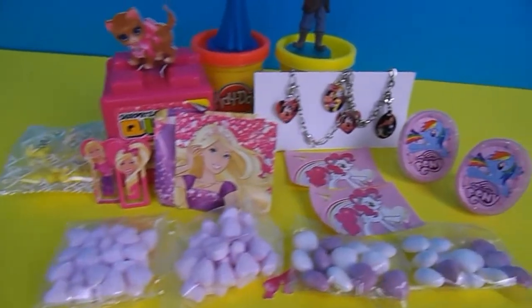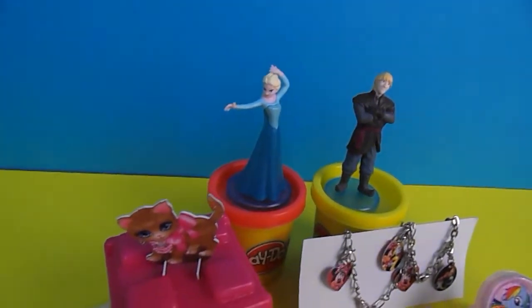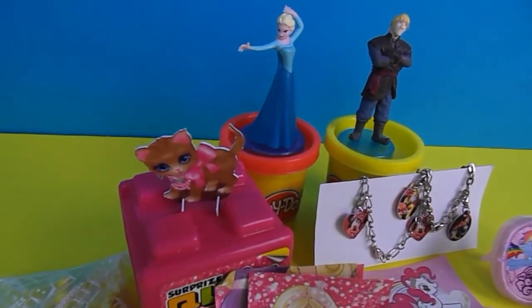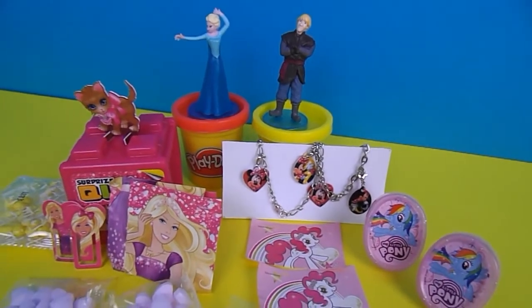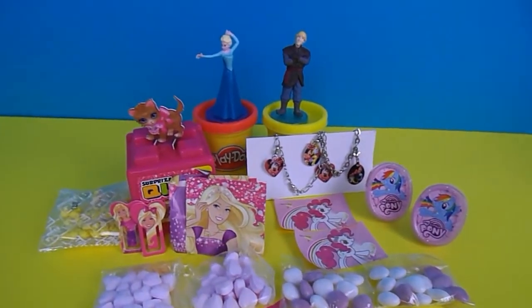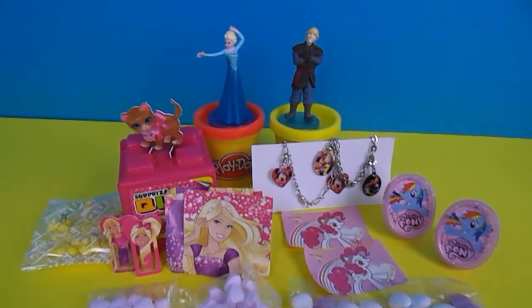What was your favourite thing you saw today? Who's your favourite character that I opened today? Let me know in the comments below. If you'd like to watch more of Kindy Kids TV, please press that big red subscribe button. Thanks for watching, please subscribe and we'll see you next time. Bye bye!